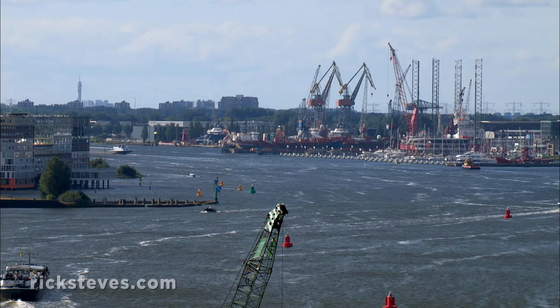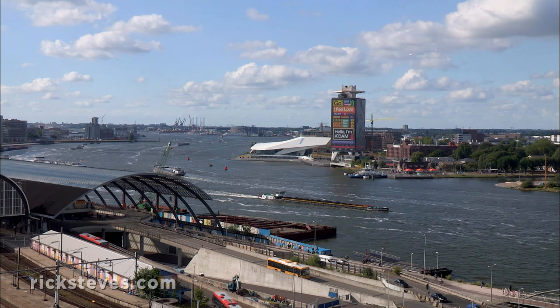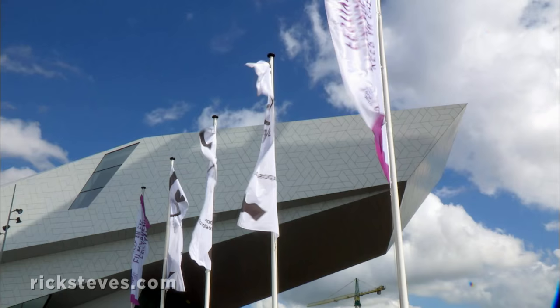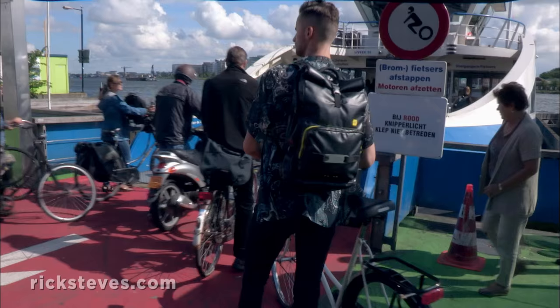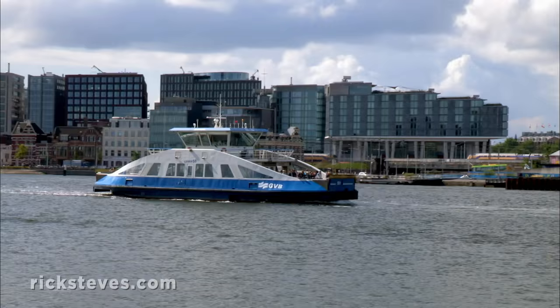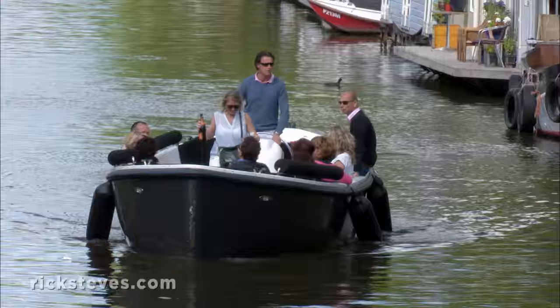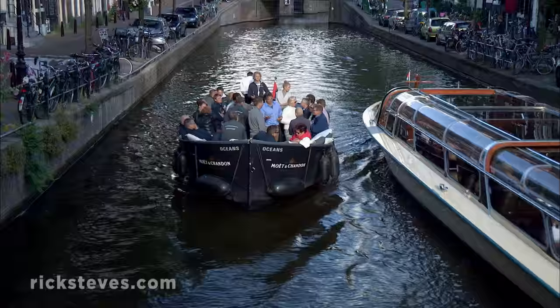Amsterdam's port is still huge, but it's being transformed from a gritty industrial area into a vibrant, modern, and very livable district. A striking film museum and art cinema is bringing new life to this now-revitalized neighborhood. You can hop on a free shuttle ferry to see this evolving district, or you can cruise a different way by joining the hedonists and tourists on Amsterdam's many canals.